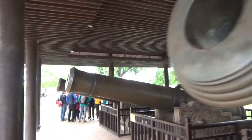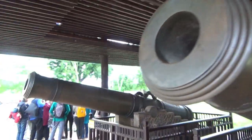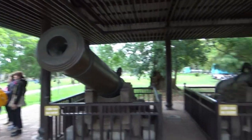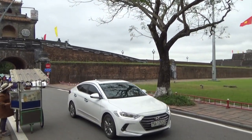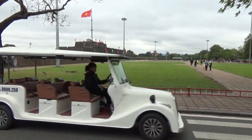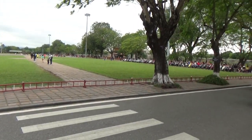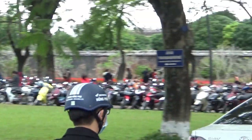One, two, three, four cannons. The guide said that's called the Citadel. Look at this huge courtyard, and then there's another entrance over here — that's to the center of the square.